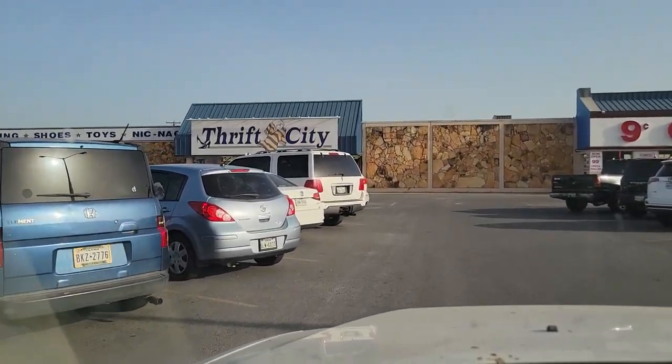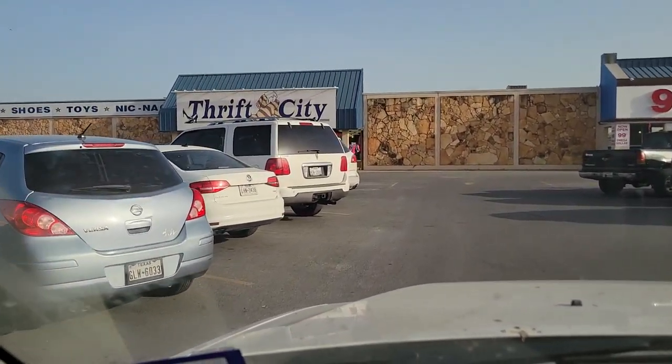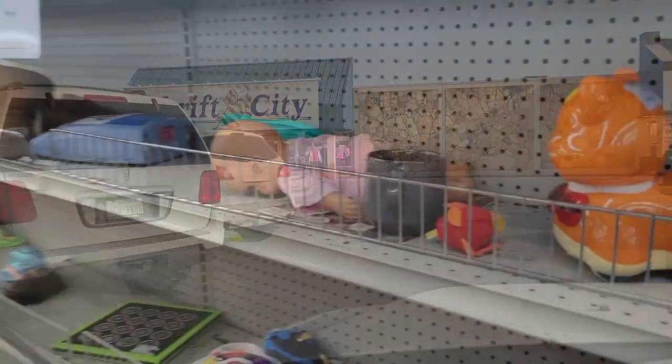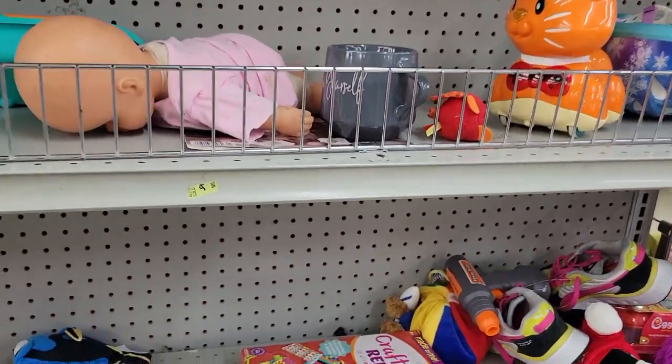Hey guys, thank you for tuning in for another episode of Bots and Blasters. Back at it here at Thrift City, just looking for a parking space, going inside right away and looking for anything that's slightly foam blaster-ish.